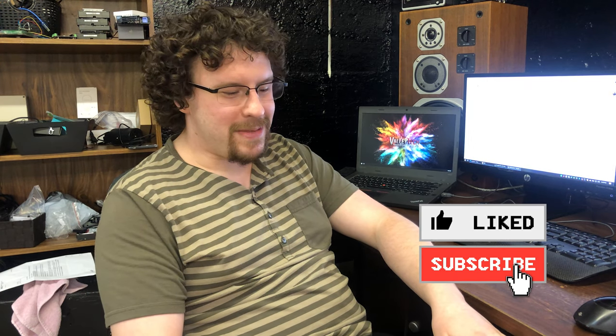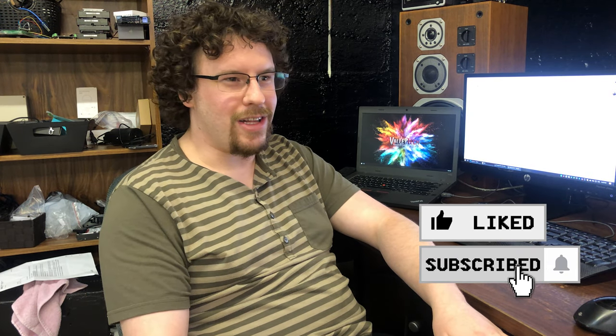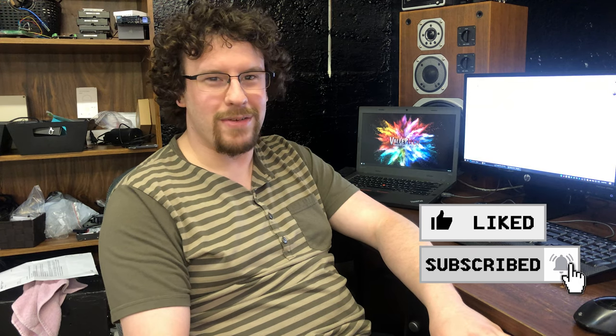Thanks for watching — if you liked this video please like and subscribe, it encourages me to make more. If you want to keep up to date on my various projects, follow me on social media at TechWashay. Until next time!